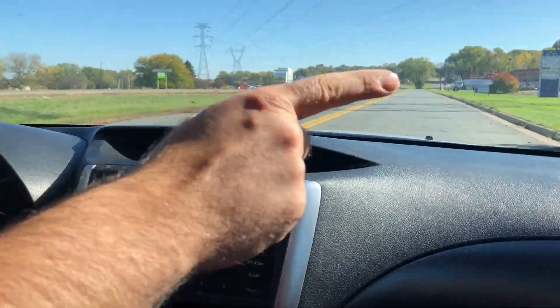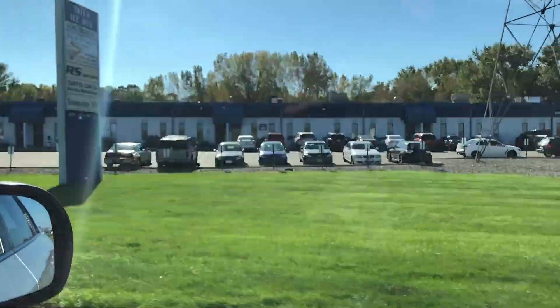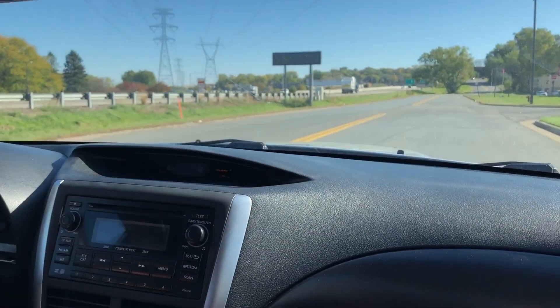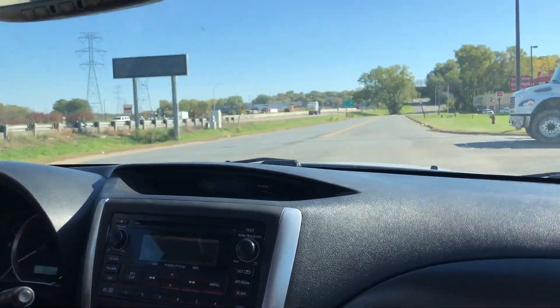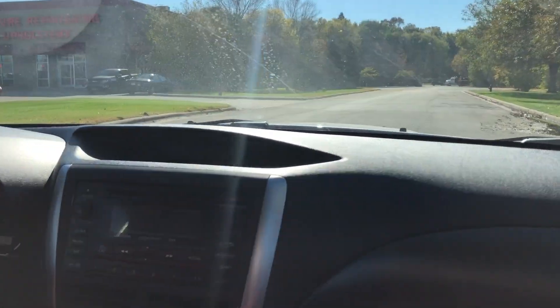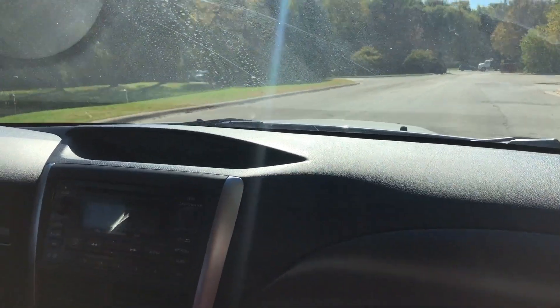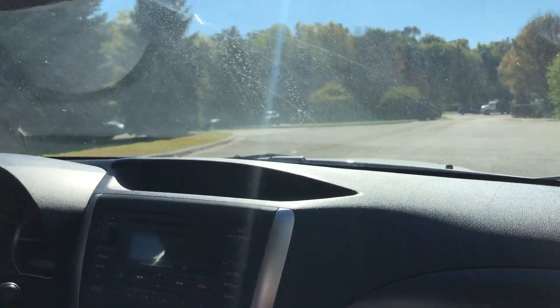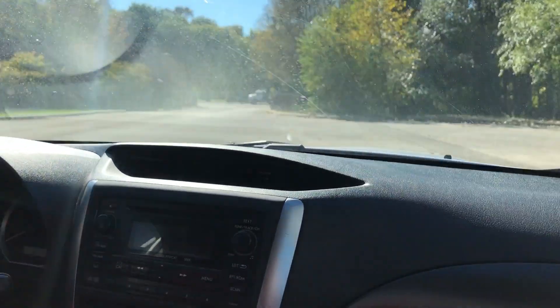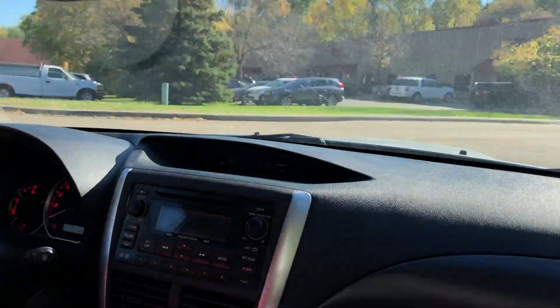RS Motors, for those of you that don't know, is right here. They're famous for Subarus and Mitsubishis. Prior to the owner buying this vehicle from Ride Auto, we had RS Motors inspect the vehicle. They did a safety check and the vehicle was good to go. So if you ever need help, RS Motors is right down the street — we know those guys and they do really good work.